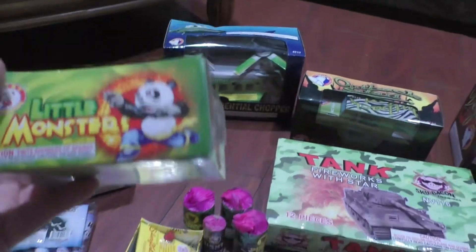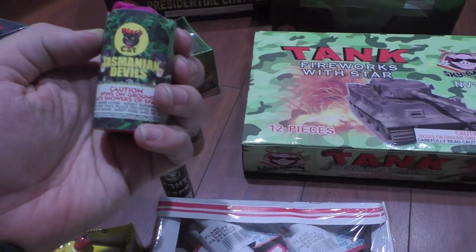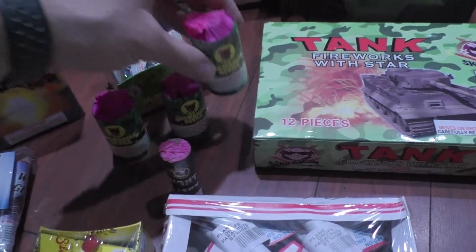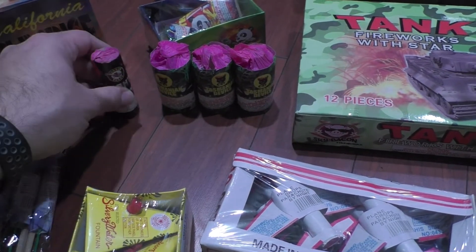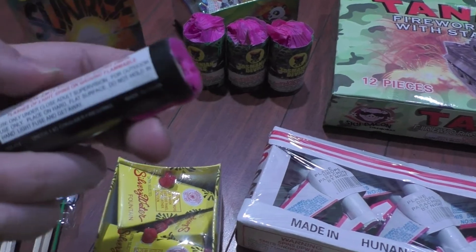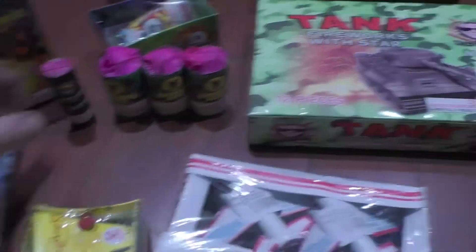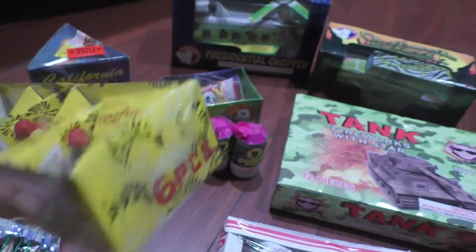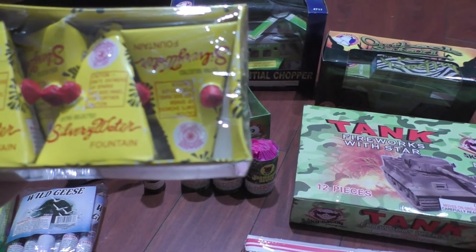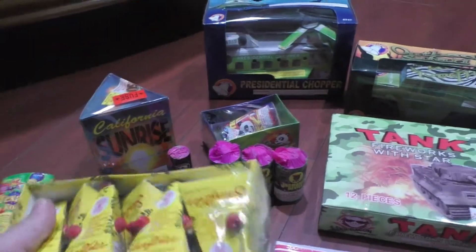Some rockets here: Boomer, Texas Pop Rockets, Wild Geese. Some fountains here — California Sunrise — I guess this is generic, yep. Some Little Monsters, little cone fountains, a three-pack of Tasmanian Devils by Black Cat. Also got this Night Spy by Cannon — performance on this was real cheap so I grabbed it, don't know what it does.